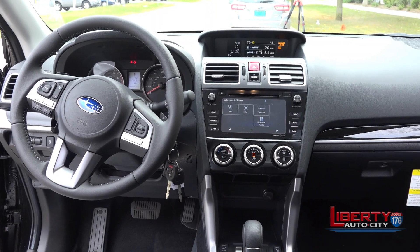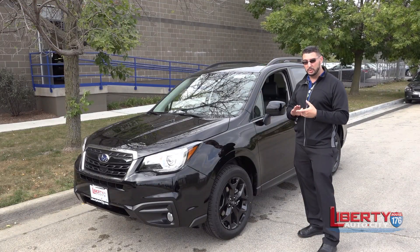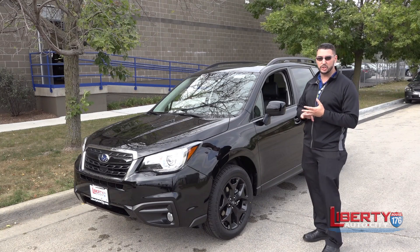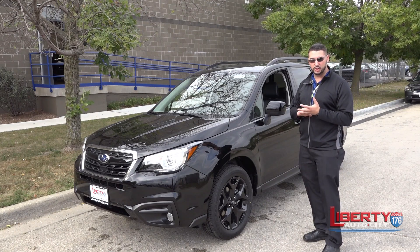Our Starlink entertainment system is on this — seven inch display, full touch screen, Bluetooth technology, voice activation, heated seats, and a power seat for the driver with adjustability.